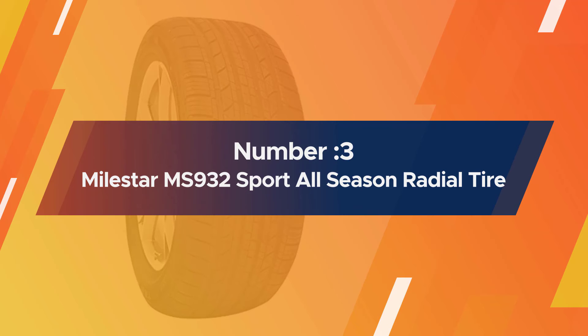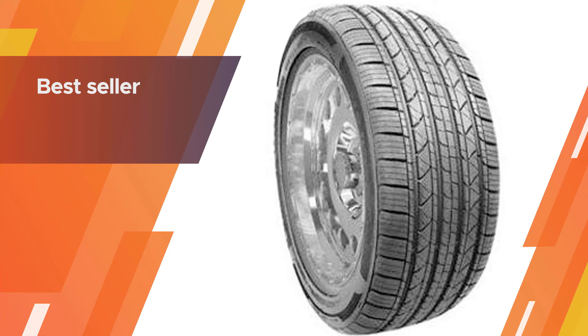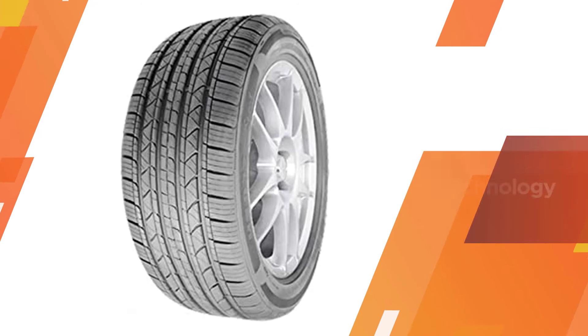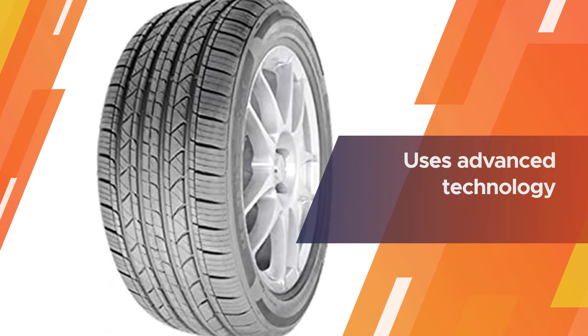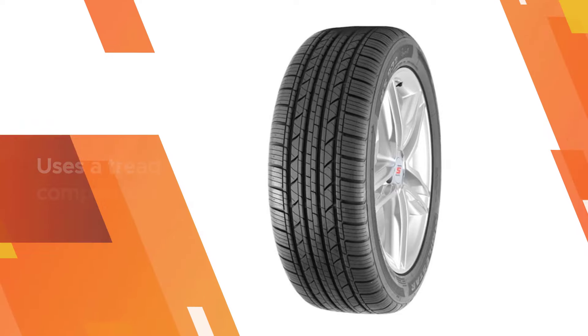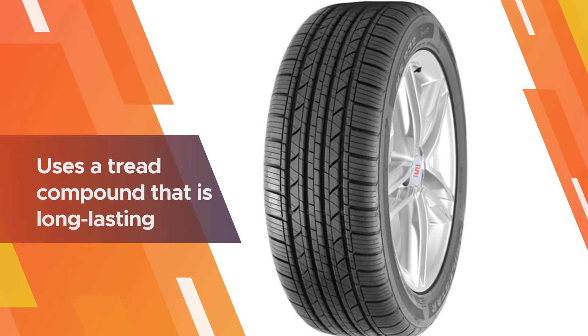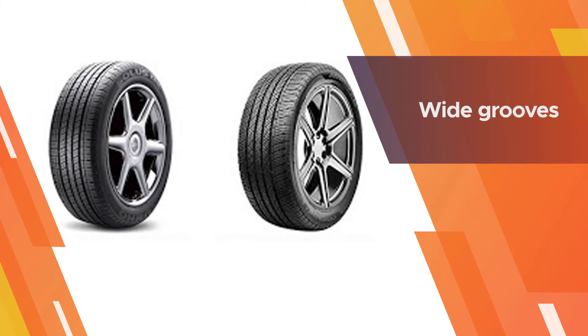Number three: the Milestar MS932 Sport all-season radial tire. When it comes to the best budget all-season tires, the Milestar MS932 takes the top spot — it is the best seller in budget all-season tires. It uses advanced technology to enhance overall performance on wet, dry, snow, and ice conditions.